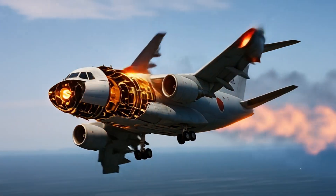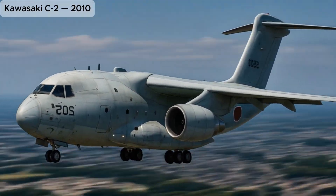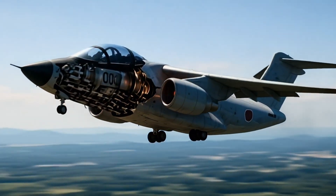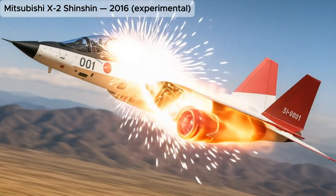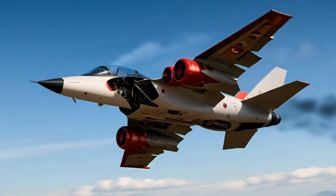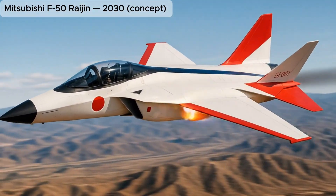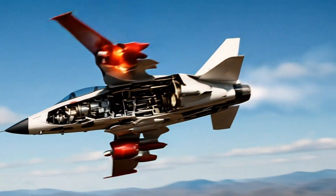Kawasaki C-2, large military transport aircraft expanding Japan's strategic reach. Mitsubishi X-2 Shinshin, stealth technology demonstrator paving the way for next-gen fighters. Mitsubishi F-50 Raizen, next-generation stealth multi-role fighter with advanced AI support, directed energy weapons, and drone swarm integration.